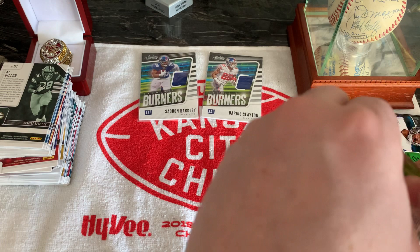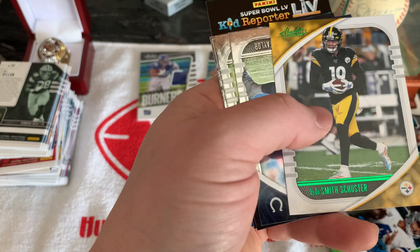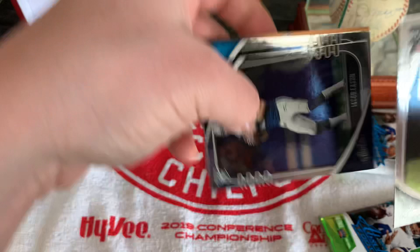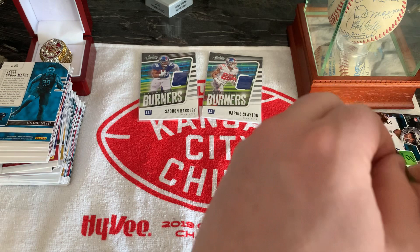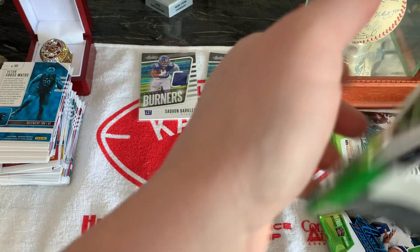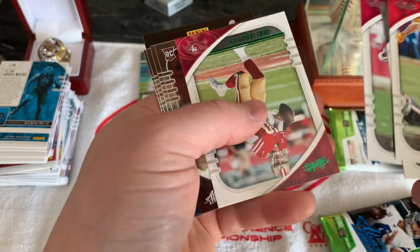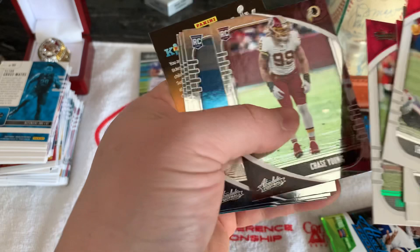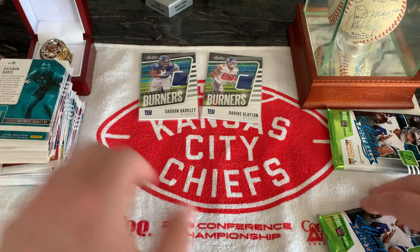Got four more packs to open. We got Darius Slayton, Drew Lock, Tyler Boyd, Green Foil JuJu, rookie Jonathan Taylor, Cole Kmet, Jacob Beeson, and Ugo Amadi. Travis Kelce, Derrick Carr, Deebo Samuel, and a Green Foil Jimmy Garoppolo. Another Chase Young, Christian Fulton, Devin Asiasi, and Raekwon Davis — still all pretty plain, your typical cards you'll get in these packs.